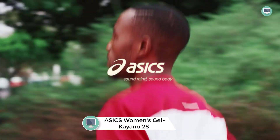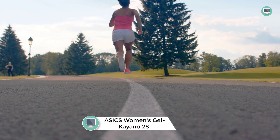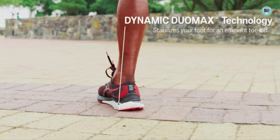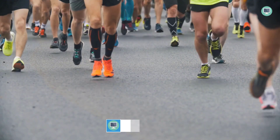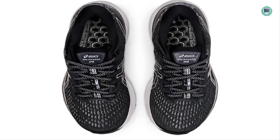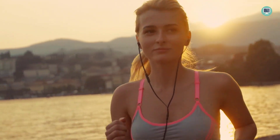Number 4: ASICS Women's Gel-Kayano 28 Running Shoes. These shoes are designed to improve breathability and comfort. They feature an Ortholite X55 sock liner and AHAR Plus outsole. The Trusstic System technology reduces the weight of the sole unit while retaining the structural integrity of the shoe. The redesigned external heel counter helps keep the foot stable and provides a more comfortable stride.